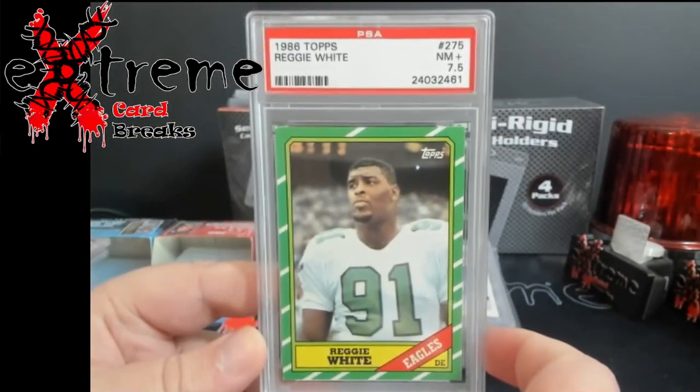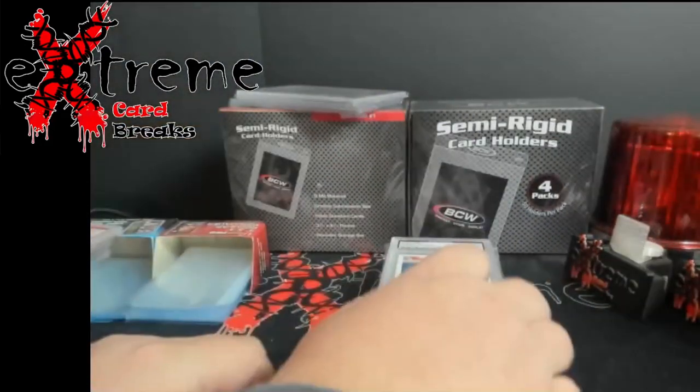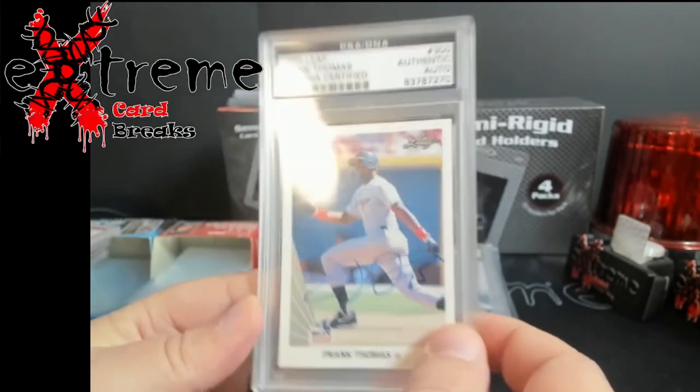1986 Topps Reggie White, seven and a half. Then the 1990 Leaf Frank Thomas authentic auto from PSA DNA.